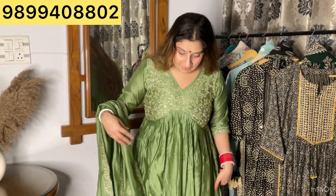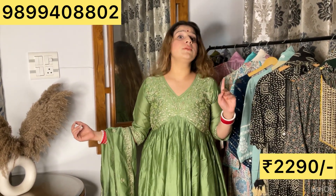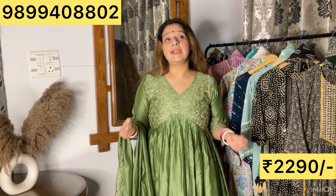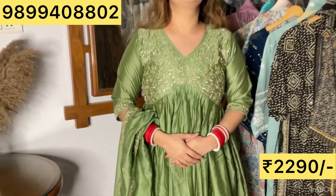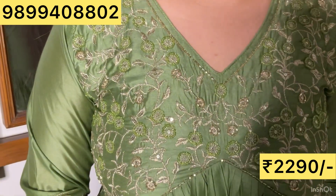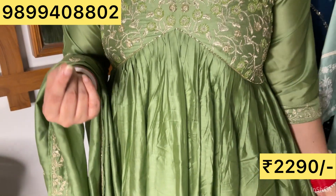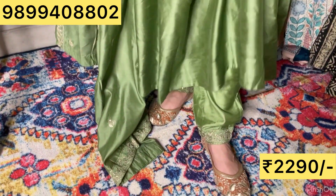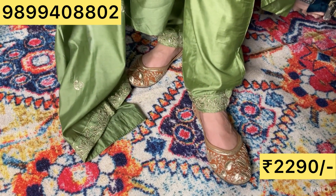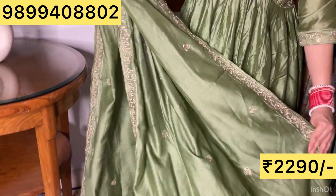Let's start today's video with this very beautiful Alia cut suit. Alia cut is one of the most famous cuts. We are taking a very different pattern, very different color. I can see this on a beautiful neck. In a close-up, there is nice and enjoyable threadwork. We have bead detailing in front — this is beautiful fabric on muslin. You will see the flow of fabric and the pattern.